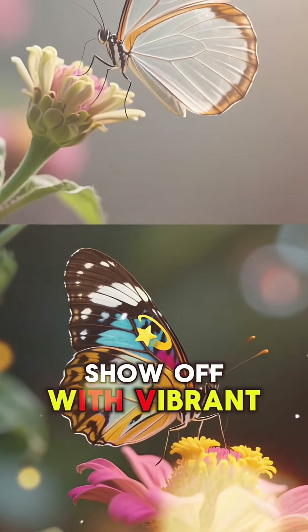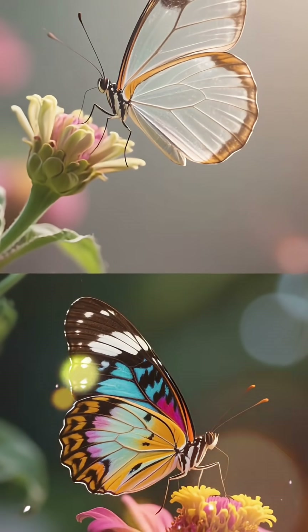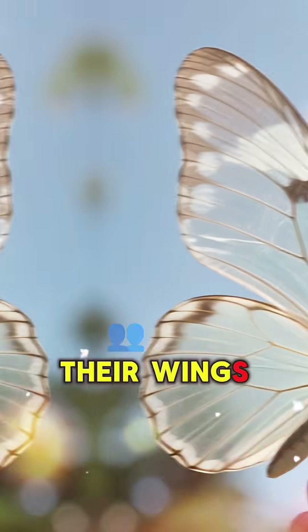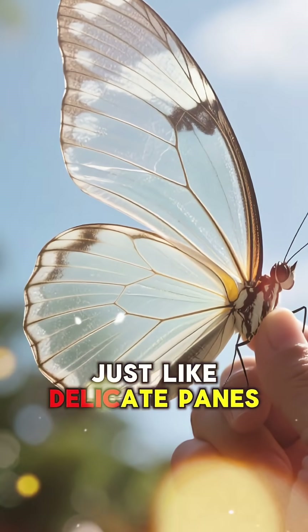While other butterflies show off with vibrant colors, this little guy is like, "Nah, I'll just be invisible." Their wings are almost completely transparent, just like delicate panes of glass.